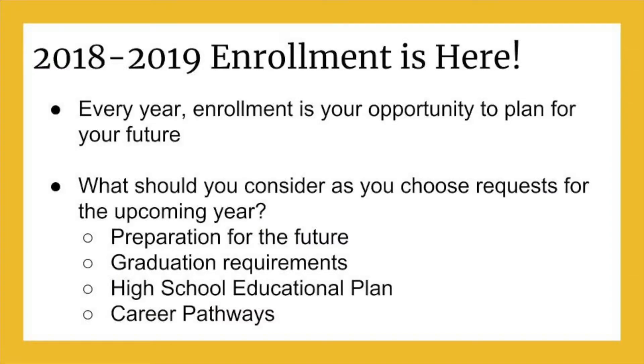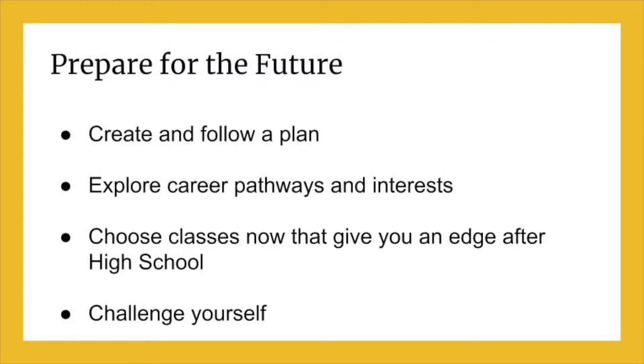There are many things you need to think about when enrolling. This video will highlight critical areas you should focus on as you decide which classes you want to take next year. Be sure you focus on your future goals when enrolling. It is important that you have a plan for your future that gives you direction.